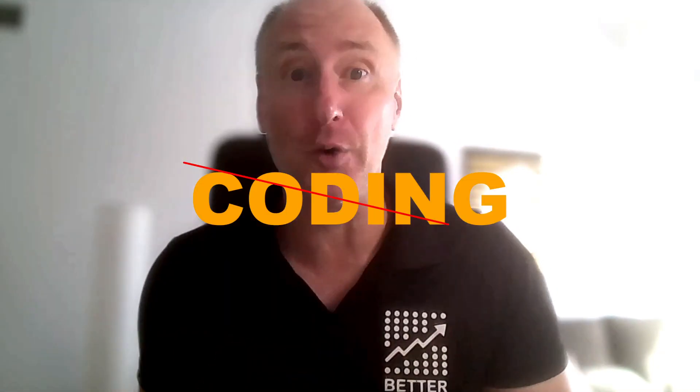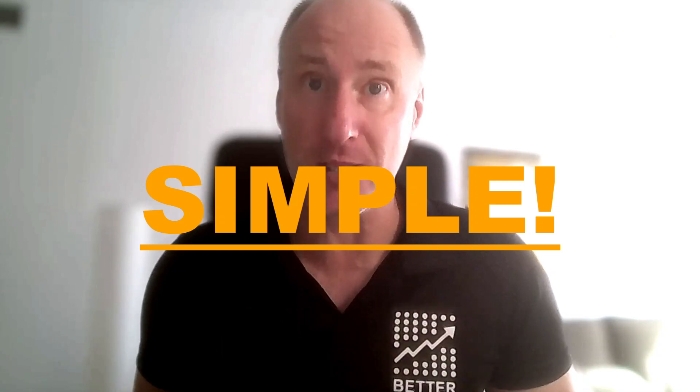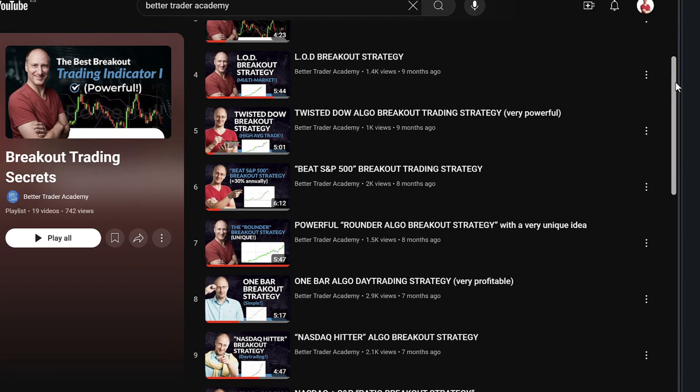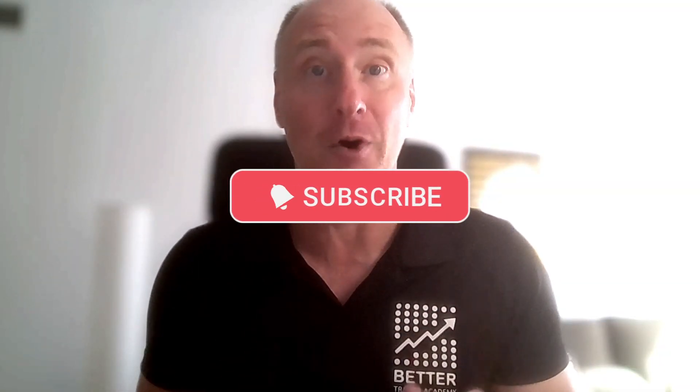Number two: I use a very simple trading formula. Algorithmic trading can get very complicated and that means a lot of coding, but I'm not a coder so I have to keep my trading as simple as possible. My strategies are often just a few lines of code and that's it. By the way, you get many of these strategies on this YouTube channel, so don't forget to subscribe right now because I will be adding more very soon.